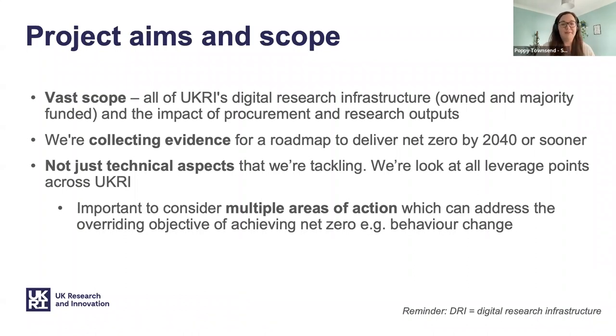An important point is that yes, we're talking about computing and that's seen as a technical thing, but to get to net zero we're going to have to have profound change across everything that we do. So it's not just the technical aspects we're tackling — we're looking at ways that we can change behaviours across all of UKRI. I was pleased to hear mentions of behaviour change because that's definitely in scope for our project.